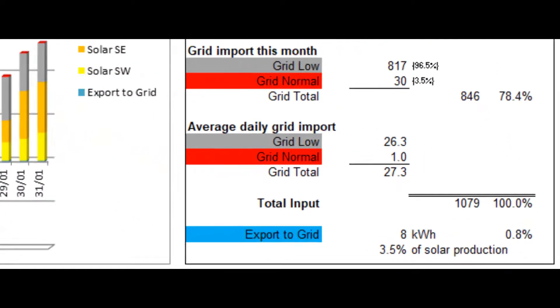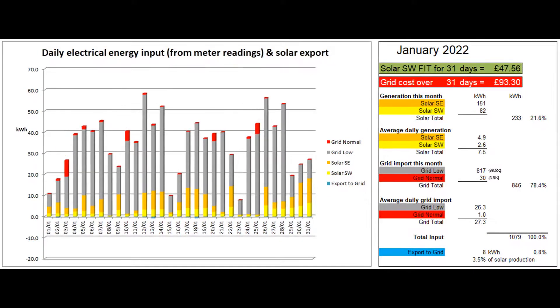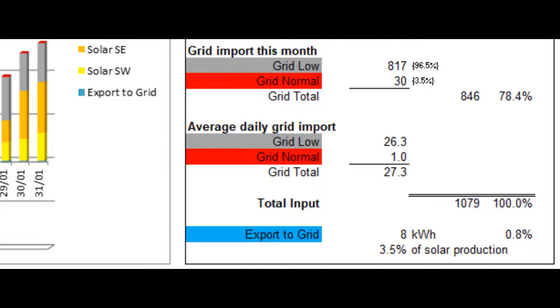846 grid units were imported in total, with 30 at peak rate, as there are a few days when the battery ran out during the evening due to the tenant feeling the need to use additional heating up in the annex above the garage. It has been very cold at times, but he's gone through previous winters sometimes with only one of the two storage heaters being used. 8 units were exported to the grid, which was 0.8% of the total electrical energy coming in and 3.5% of the solar energy produced.